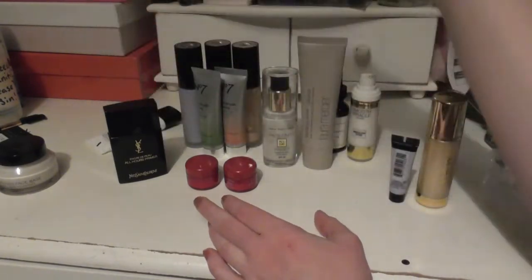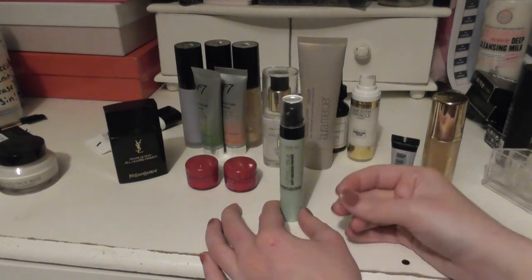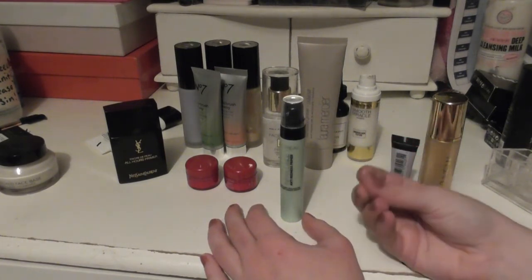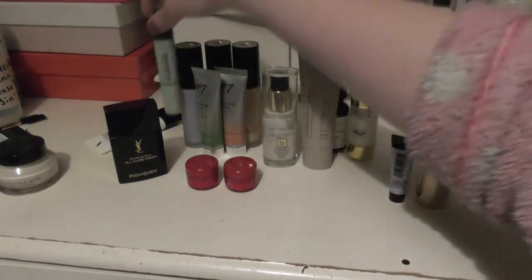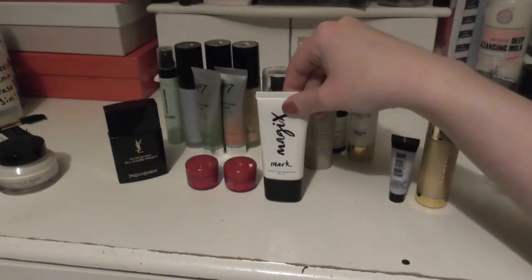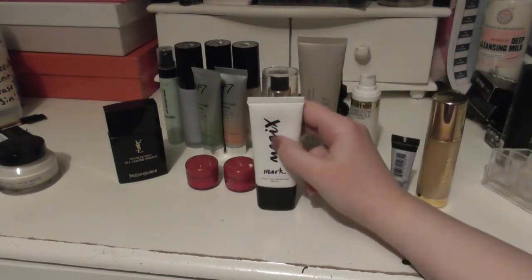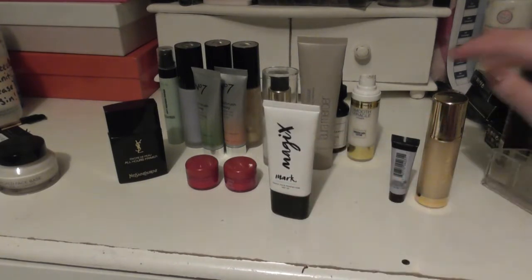I have a colour correcting primer from L'Oreal — it's one of their Infallible ones. It's a very liquidy, very watery primer, but it is really, really good. It's amazing colour correction. I have two Avon Primers. I have one from Mark — the Magic Face Perfector — which is a bit more like a pore-filling primer, very similar to a couple of others I have.